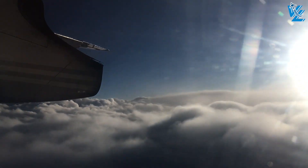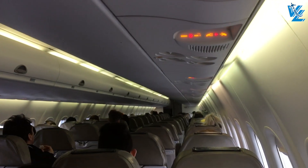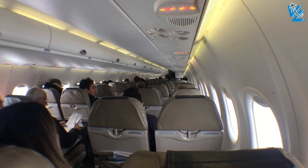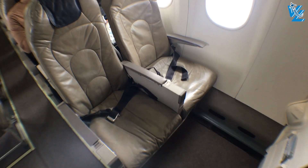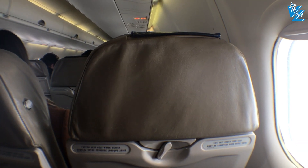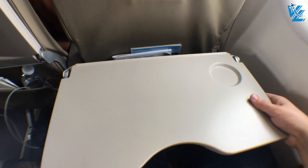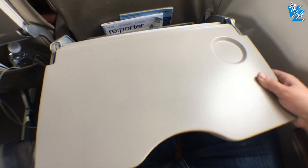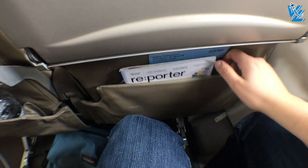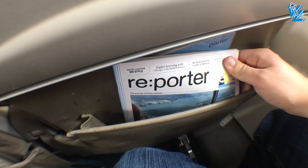Although Porter has a single-class configuration, there are different classifications of seats. We're seated in a classic seat, and seat selection costs $27 per leg — so $54 in total. Then there's a section called premium. There's nothing premium about these seats; they're just closer to the exit so you can disembark quicker. And lastly, Porter has premium plus seats that have extra legroom. The seats are identical to the ones Air Canada has on their Q400 from last week's video, and also feature a large adjustable tray table. Down in the seat pocket you'll find the safety card, Porter's in-flight magazine called Re-Porter, and an air sickness bag.